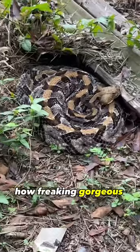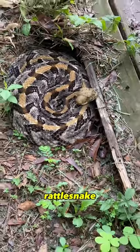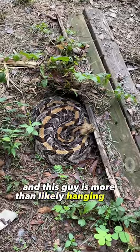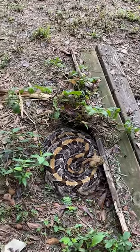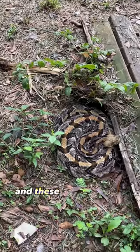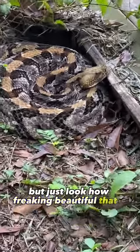How freaking gorgeous is this snake? This is another adult copperhead rattlesnake, and this guy is more than likely hanging out here because with all the corn that my boss feeds the chickens, the squirrels hang out here a lot, and these guys eat a lot of squirrels around here. But just look how freaking beautiful that is.